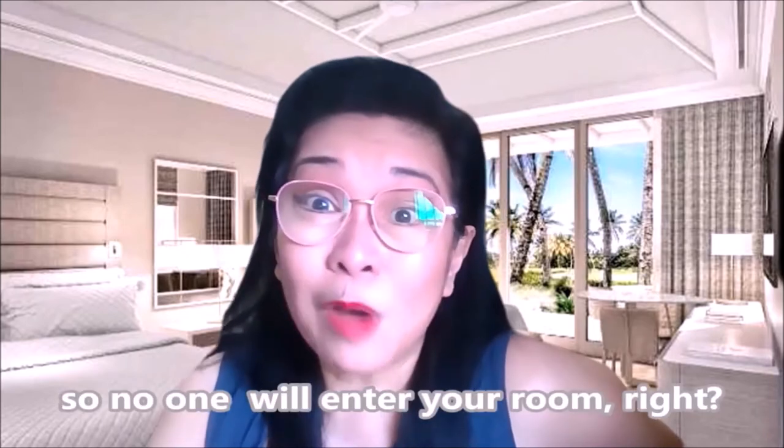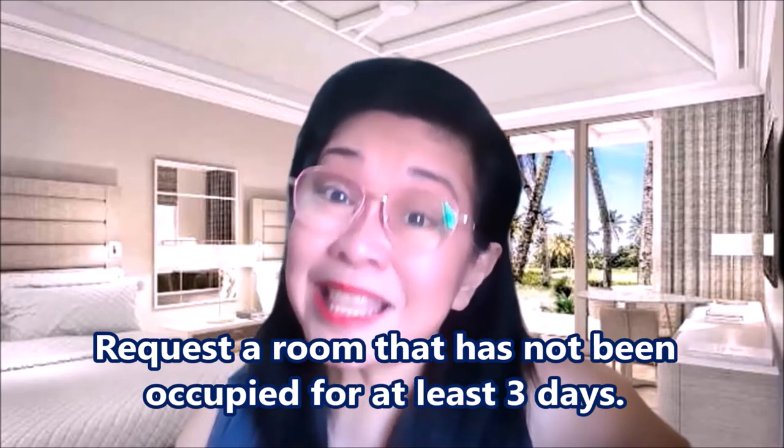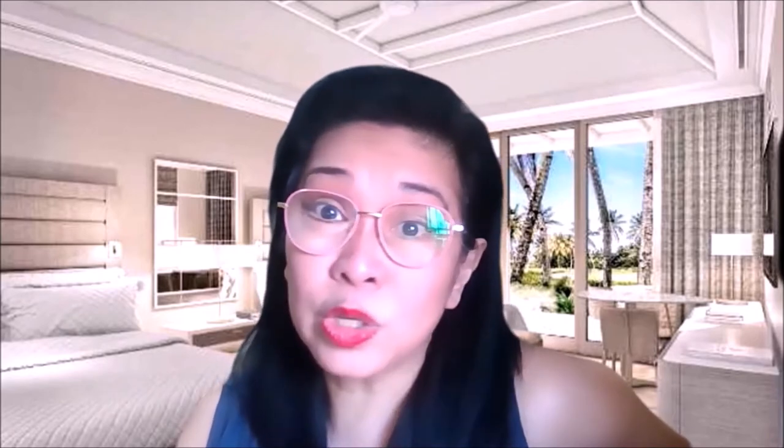How often do they disinfect your room? Or can you ask for supplies from them if you would clean your room yourself? Kasi syempre, it's better to clean your own room na lang para walang tao papasok sa room mo, di ba? So these are some of the questions you might want to ask for your own safety. Number two: request a room that has not been occupied for at least three days. At these times, this is really important. Dapat yung room mo hindi na-occupied for at least three days, pero dah-clean na after the previous guest.